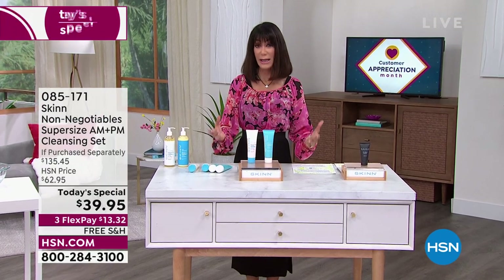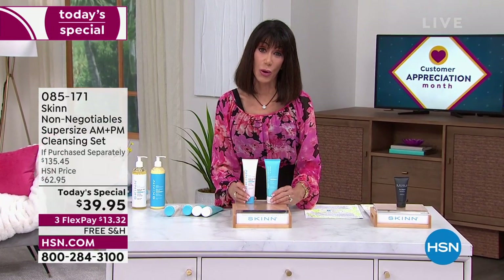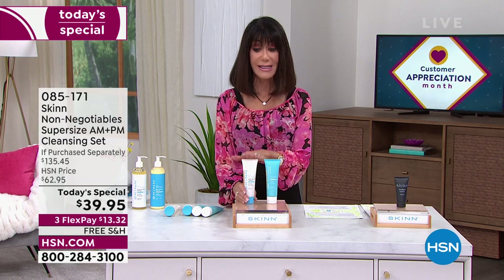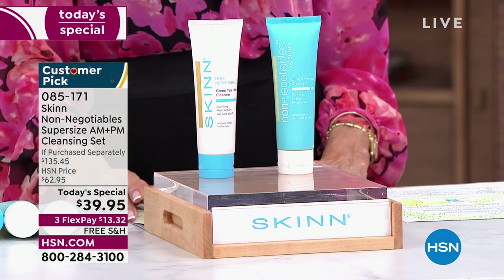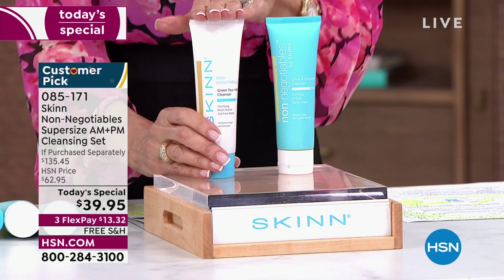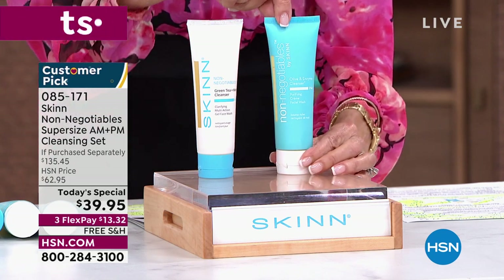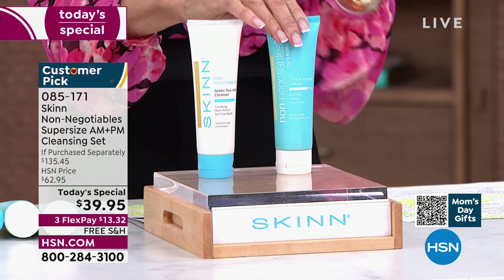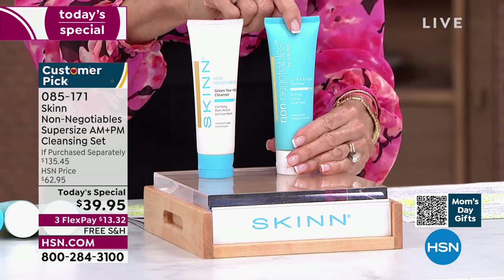So when we were talking about the two important cleansers from Skin Cosmetics — both of these have been customer appreciation award winners in the past. In front of me I have two of the most important products. This is your day cleanser, the amazing green tea and mint — it's almost like a gel, so refreshing on your skin, and it will help with the look of premature aging. This is $19.95. Then you're also going to get the PM cleanser, this olive enzyme-rich creamy — it's almost like a creamsicle when you smell it. It doesn't saponify like soap; it cleanses your skin beautifully. This is $25.20.